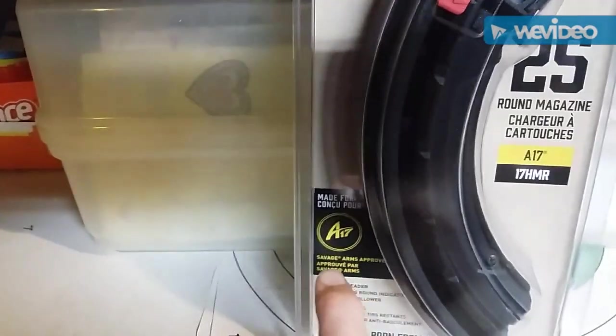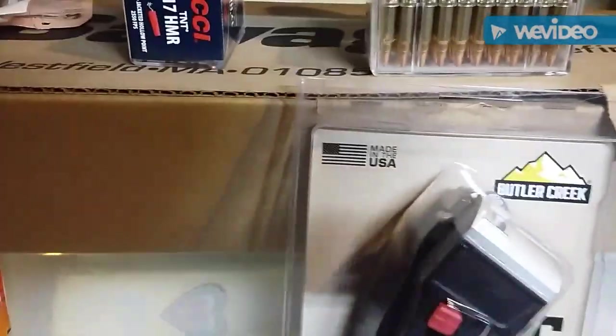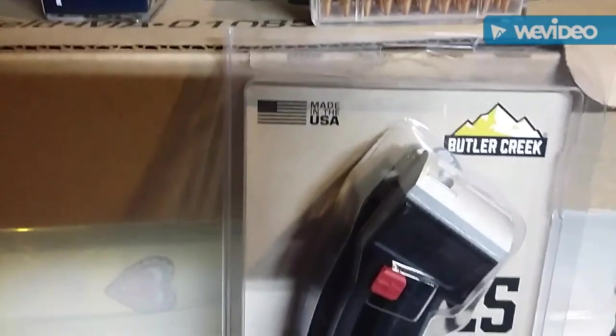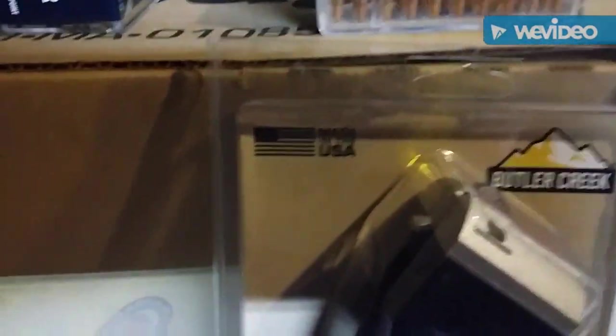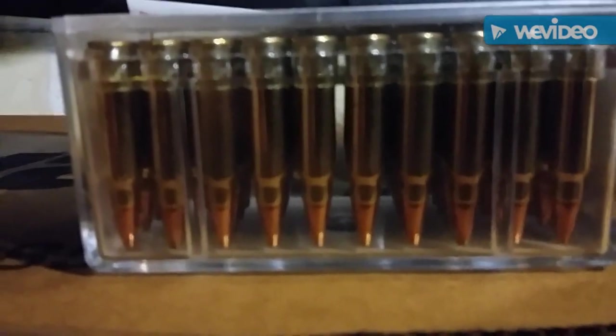So it's made by Butler Creek, Savage Arms approved, and you might be able to find this at your Academy for less than $10, or maybe $10. The other thing is, this has the scope mounts. Here's the ammo which is on sale — I'll give you a little close-up.